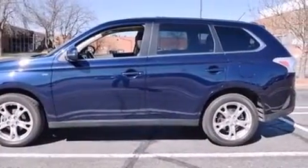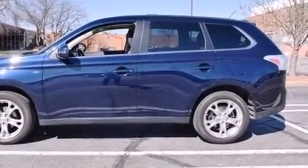Introducing the 2014 Mitsubishi Outlander. With less than 20,000 miles on the odometer, this four-door sport utility vehicle prioritizes comfort, safety, and convenience.